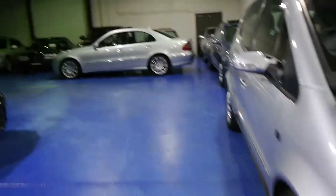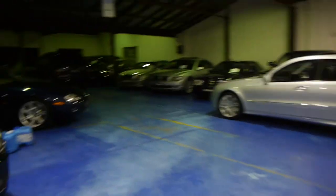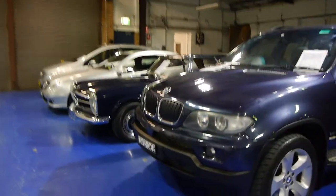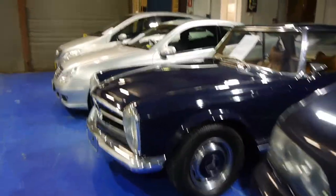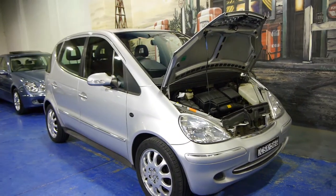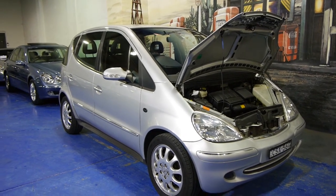Our company is called the Old Timer Centre, we're here in Marrickville, New South Wales. We have 70 cars in stock — Volkswagens, BMWs, Mercs, old ones and new ones. We pride ourselves on excellent quality and really providing a good service. Thanks for watching. My name is Richard, or you can see Phil. Phone number 9560 3344. Hooroo!